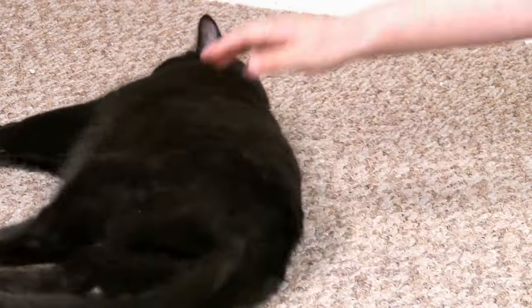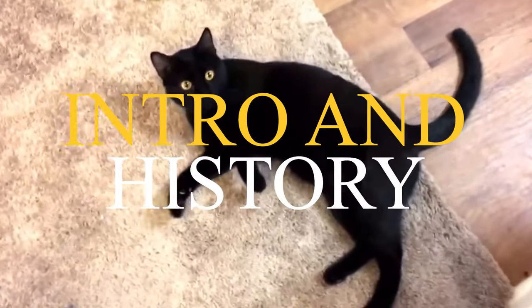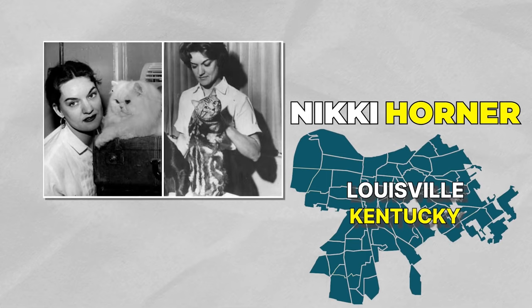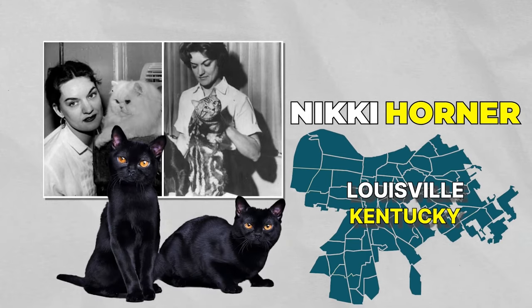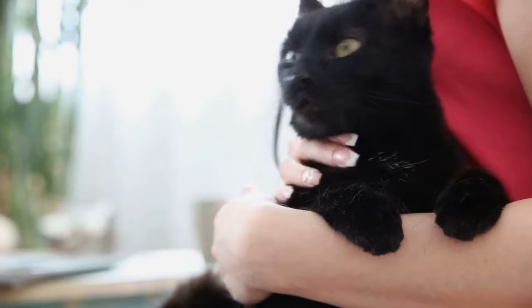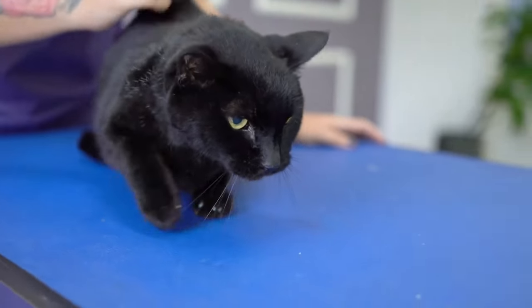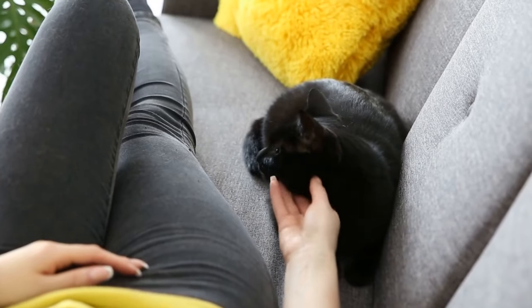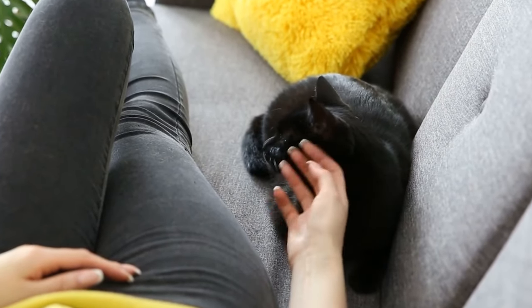Number 10: Intro and History. The Bombay cat's story began in the mid-1950s, when American cat breeder Nicky Horner embarked on an ambitious project to create a domestic cat that resembled the captivating Black Panther. Inspired by the elegance and allure of these wild creatures, Horner sought to breed a cat that possessed the same sleek black coat, mesmerizing eyes, and captivating demeanor.